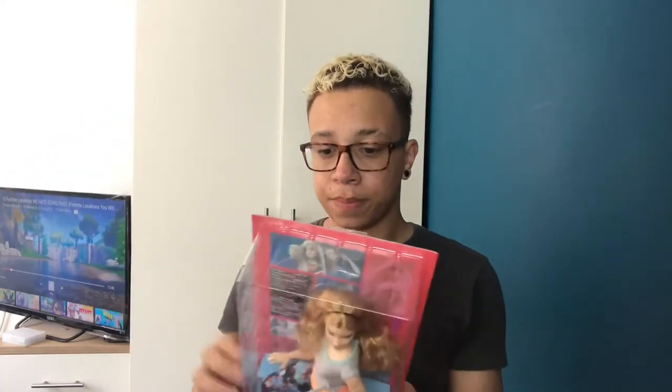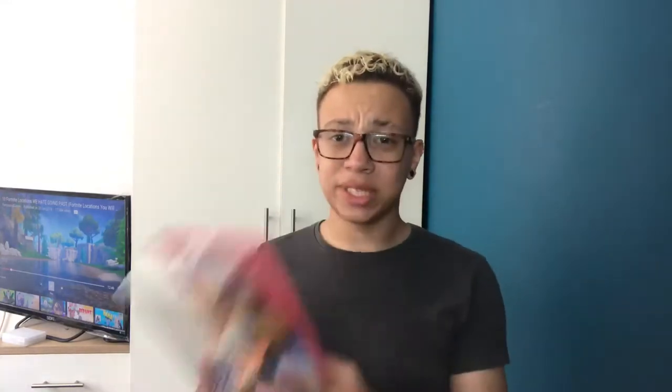It is the gorgeous curvy Made to Move that they've just released. I did have her on pre-order and she got to me today — I presume actually it was yesterday because that's when the other Made to Move got to me, but maybe they were just a day late.